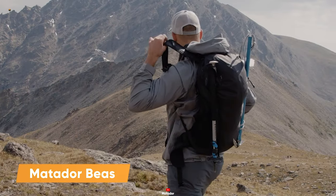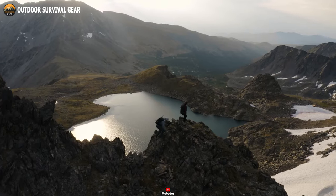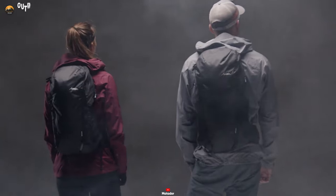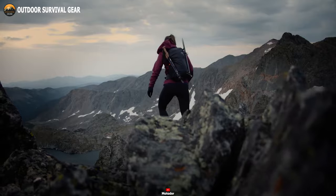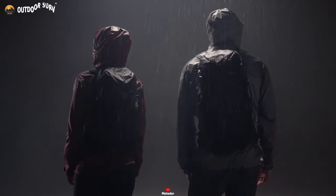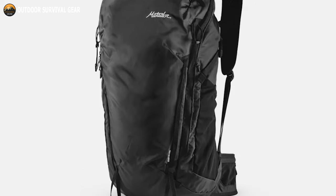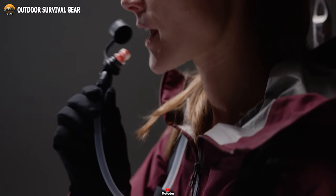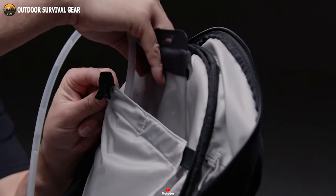Gear up and embark on your hiking adventures with the Matador Beast. This rugged and versatile backpack is built to withstand the toughest terrains while providing unmatched comfort and functionality. The Beast features a flexible frame that moves with your body, ensuring unrestricted movement and comfort during long hikes or intense climbs. Its removable hip belt with zipper pockets adds convenience and allows you to securely store essentials within easy reach. Designed for easy access, the Beast boasts a wraparound zipper on its main compartment, making it effortless to retrieve your gear. Its hydration compatibility allows you to stay hydrated on the go.